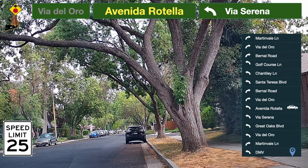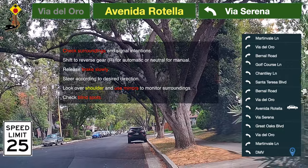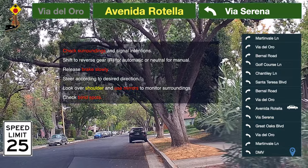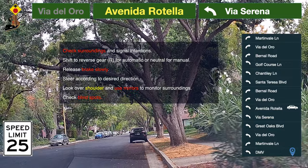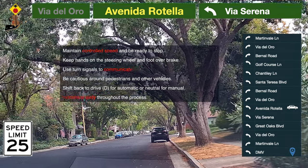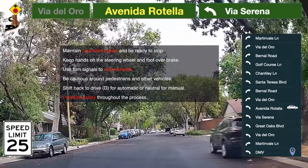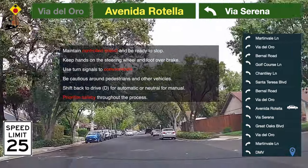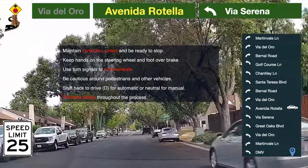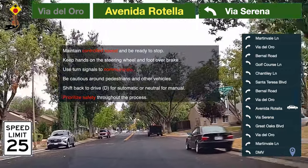Backing a car involves essential steps for safety. Before reversing, check surroundings and signal intentions. Shift to reverse, release the brake slowly, and steer according to your desired direction. Use mirrors and look over your shoulder to monitor surroundings and blind spots. Keep hands on the steering wheel and foot over the brake pedal. Communicate through turn signals and be cautious around pedestrians and other vehicles. When done, shift back to drive. Prioritize safety throughout the process for a successful and secure backing maneuver.